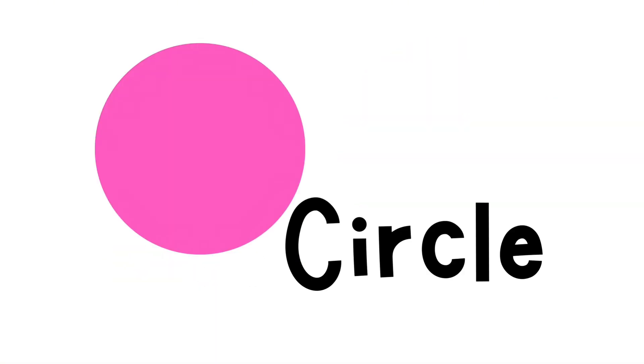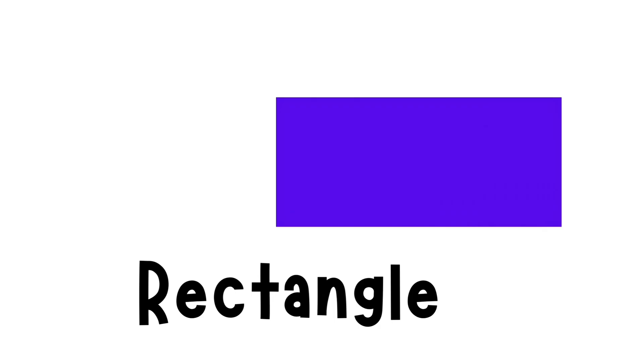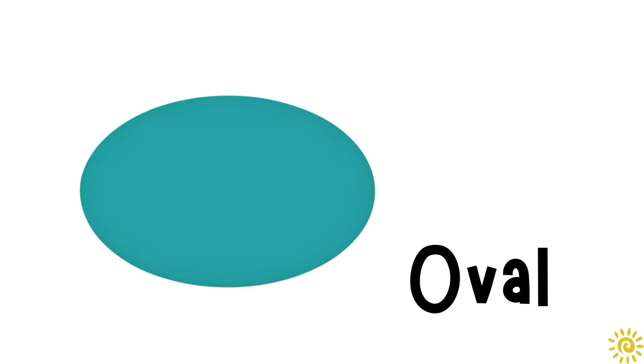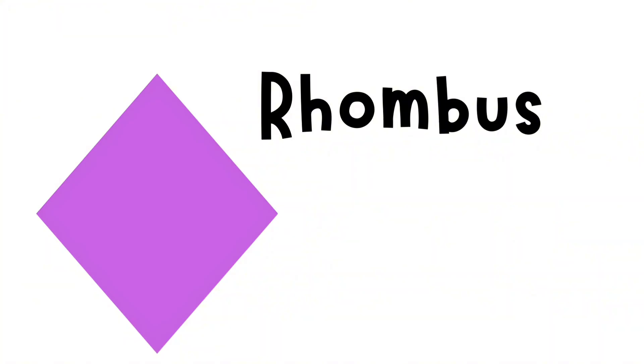This is a circle. Circle. Square. Square. Triangle. Triangle. Rectangle. Rectangle. Oval. Oval. Star. Star. Heart. Heart. Rhombus. Rhombus.